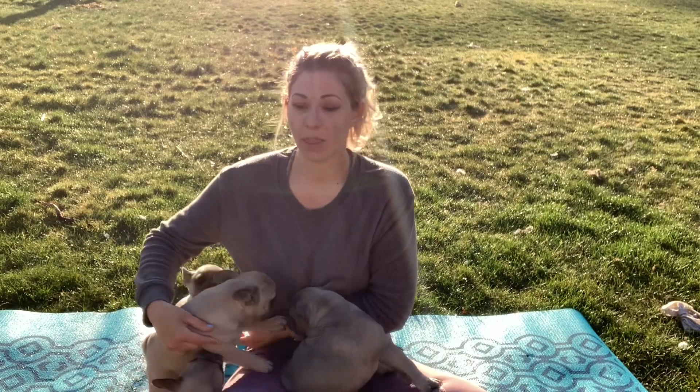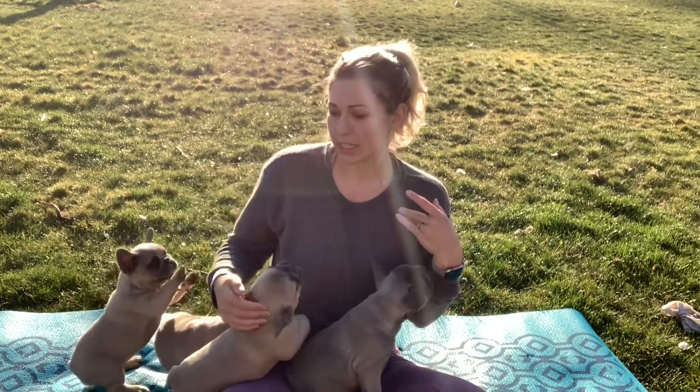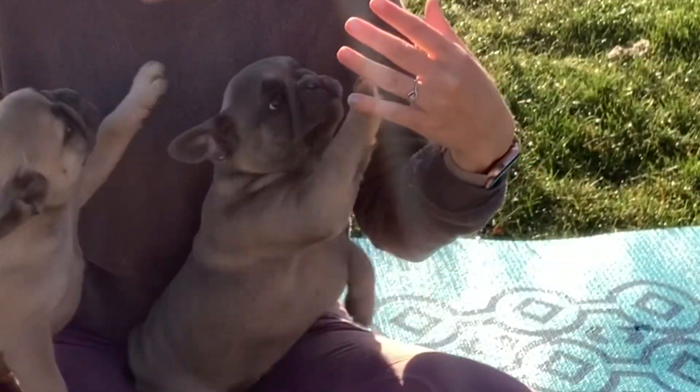She was the loudest puppy for the first couple of weeks, until the blue girl decided to take that title. She would just scream and cry and yip.